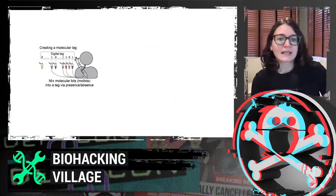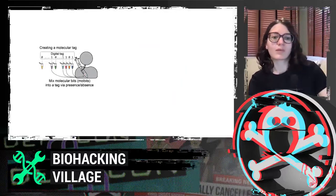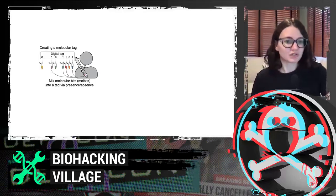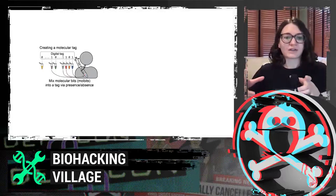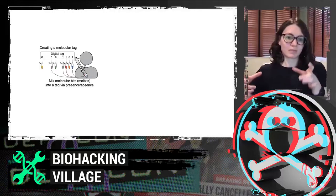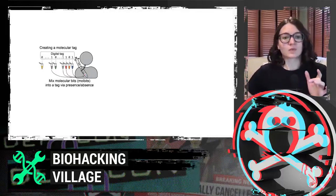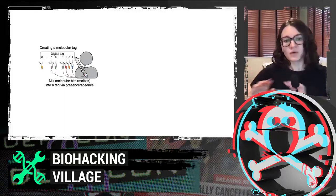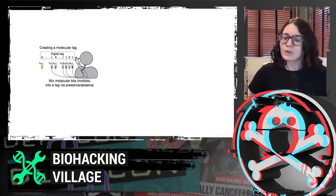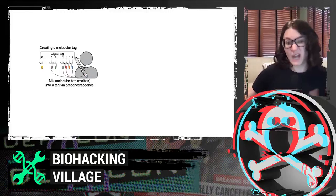When creating a molecular tag within Porcupine, we start out with digital information — just like any RFID tag or QR code — basically a bunch of bits, ones and zeros. Each different bit is assigned a different type of DNA. So physically you have a little vial of a particular set of molecular bits: when a bit is one, you pipette that bit into the molecular tag mixture; if it's zero, you leave it out completely. We're encoding information via presence or absence of these different types of DNA.